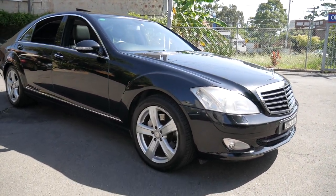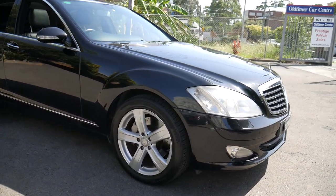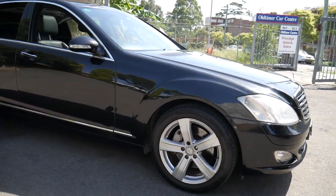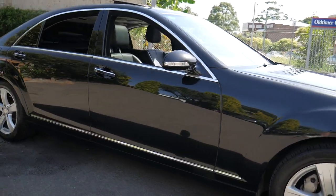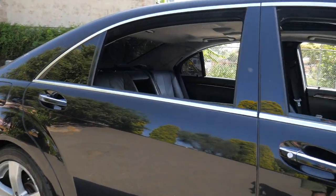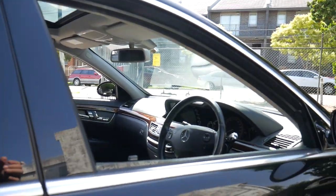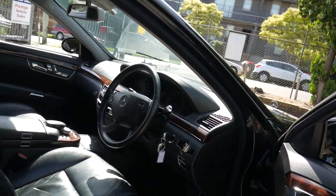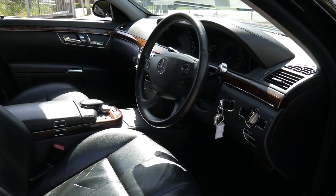A beautiful sitting day ladies and gentlemen — 35 degrees. And what about this: a black on black long wheelbase S-Class from 2008. It's an S320 CDI — what a beautiful car in black on black. It's traveled just on 200,000 kilometres in just over 10 years, so it's absolutely fine.